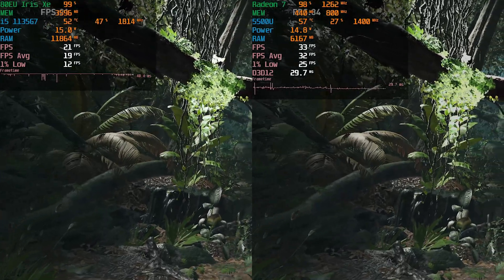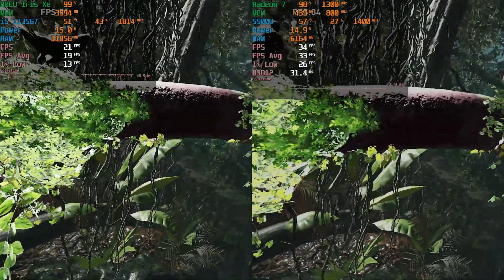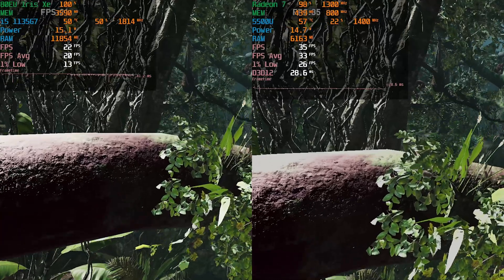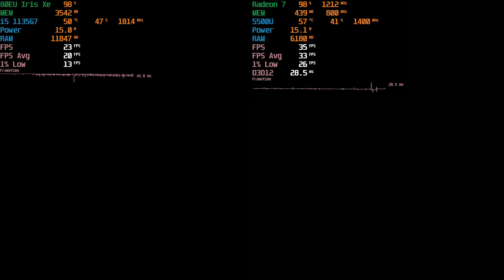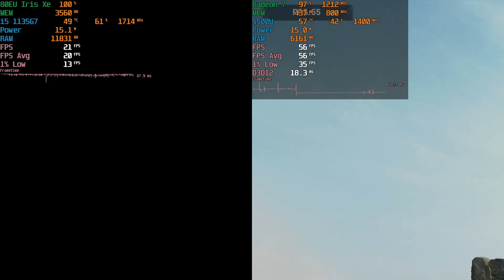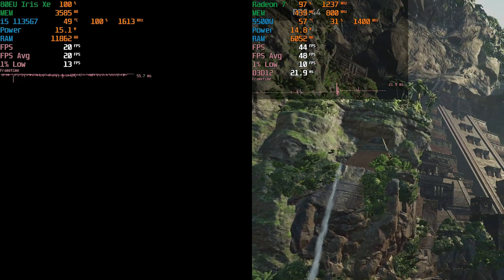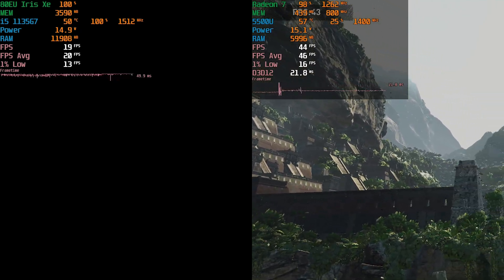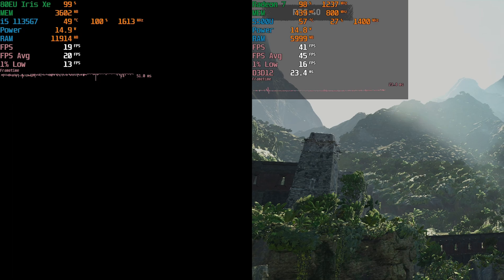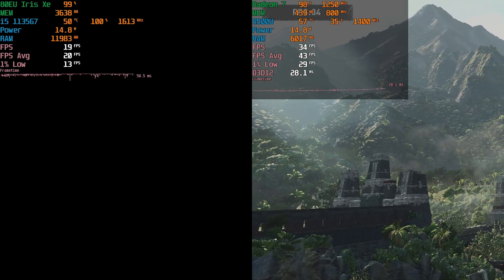Both of them have 16 gigabytes of RAM, and you can just overall see that the levels of performance we're getting out of this are just not great. At the lowest possible settings at stock, the performance difference is pretty much just night and day. The i5 kind of just got stuck loading in this area, and both of them had a pop-in issue while loading in this temple area, but the i5 definitely took significantly longer to load in this scene, to the point where it pretty much finished the benchmark significantly after the Ryzen 5 did.